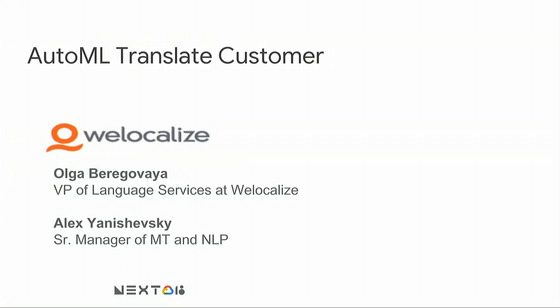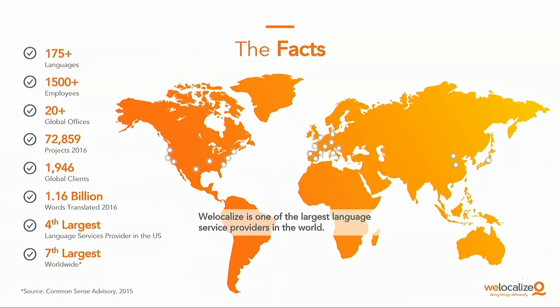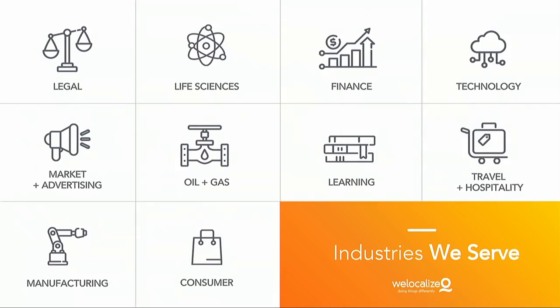I'm Olga Rigova, I manage language services at WeLocalize, and managing machine translation is one of my responsibilities. I'm Alex Ganeshchevsky, senior manager of machine translation and NLP at WeLocalize. We'll continue on the subject of customization. We're the fourth largest global content services provider in America and seventh in the world. Using machine translation is essential for our industry because we're after translator efficiency and providing customized machine translation services for all customers.